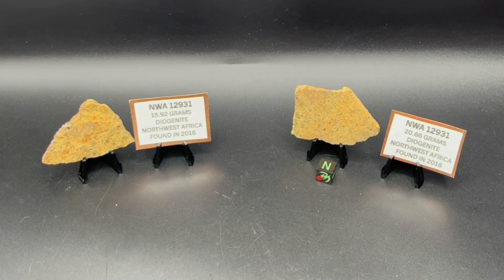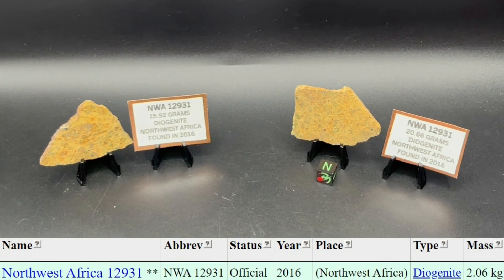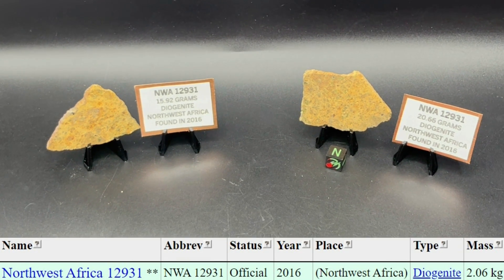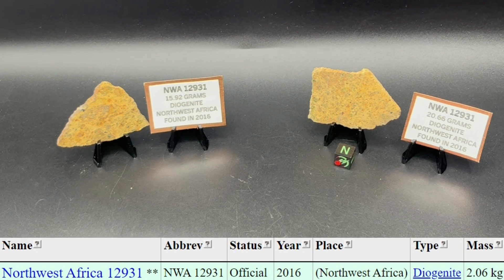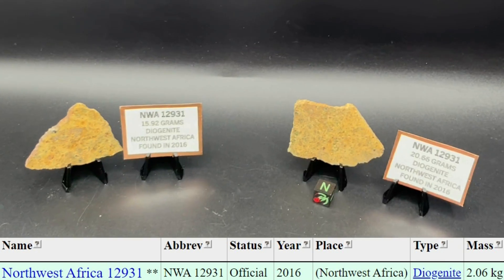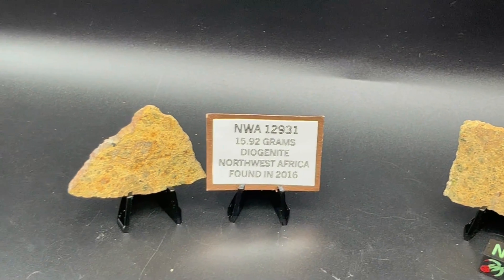Now we have NWA 12931, another diogenite. This one is a little more of a darker golden color than the last one we were looking at, which is the 12927. We have four specimens of this one.